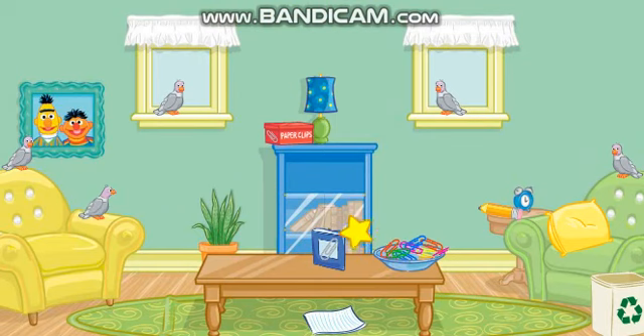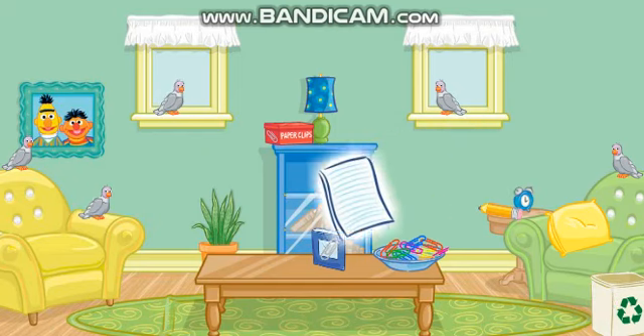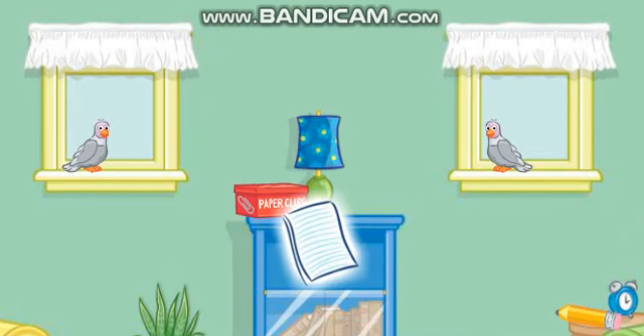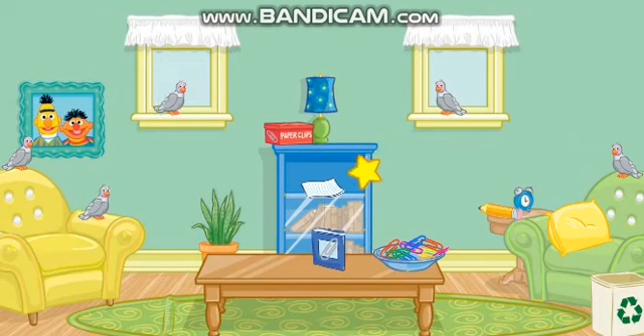Now let's find something else to put away. Let's see... Click on the paper. No, that's not what we're looking for. Try again. Click on the paper. Good job! Now put that in the bookshelf. Perfect! A tidy room makes me so happy! Thank you so much for your help! You can come over any time!